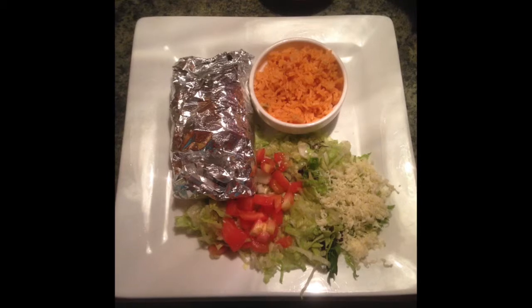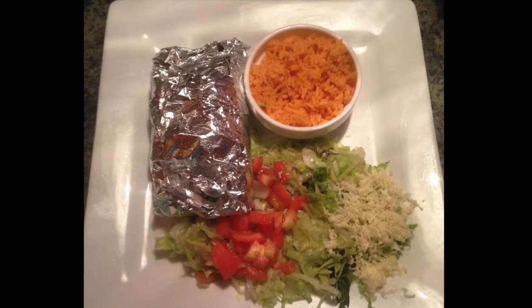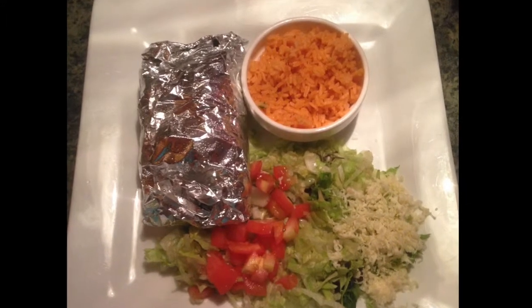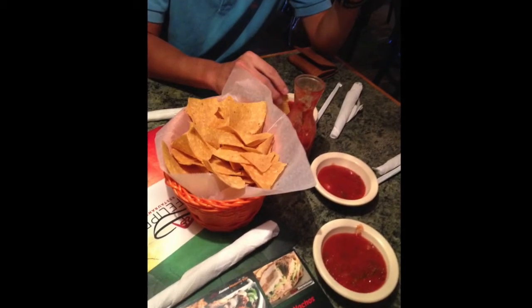I ordered the San Felipe Taco Special, which the waiter actually recommended, being it was one of his favorite things on the menu. I've never had it before, but I'll probably wind up getting it again — it's really good. Additionally, the service is great. The food is always out within 10 to 12 minutes of the order, and chips and salsa are served for free as soon as you sit down.